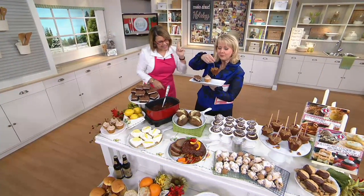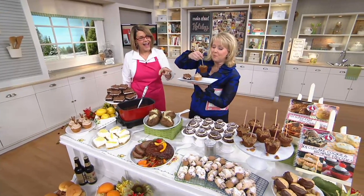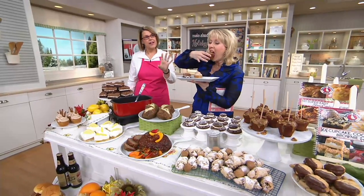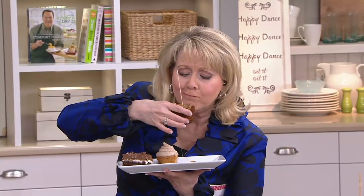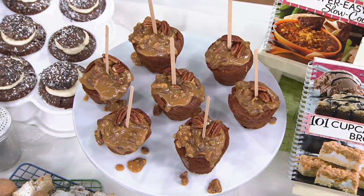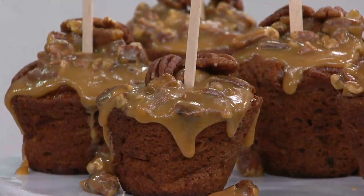How about a taffy apple cupcake? That is going to be a traditional carrot cake with a little bit of Granny Smith apple, drizzled caramel and nuts over the top, and a little stick put in it. Very clever, and it is so good. You don't even have to put the stick in it, but you can if you want.